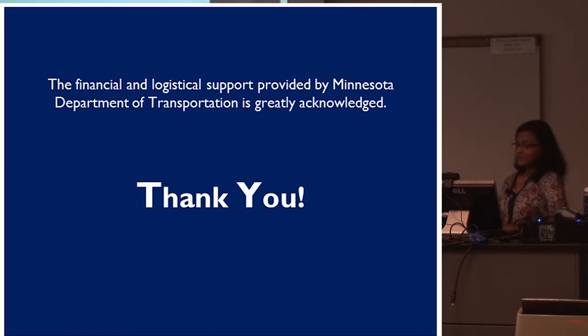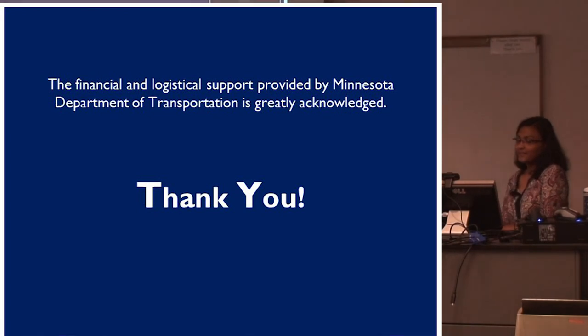That covers the key findings from the study. Thank you. Any questions?